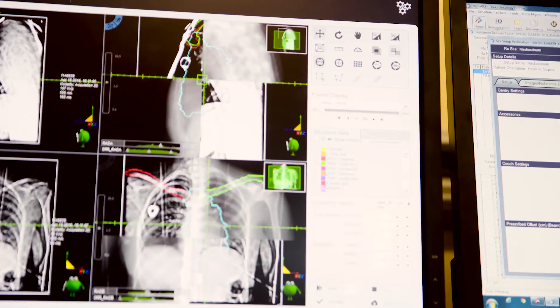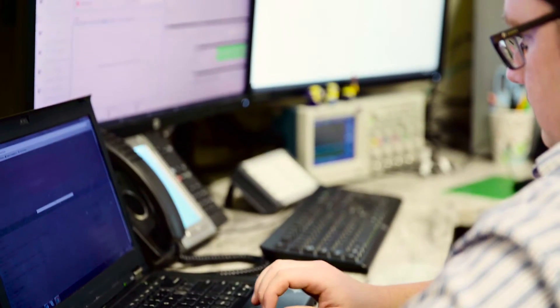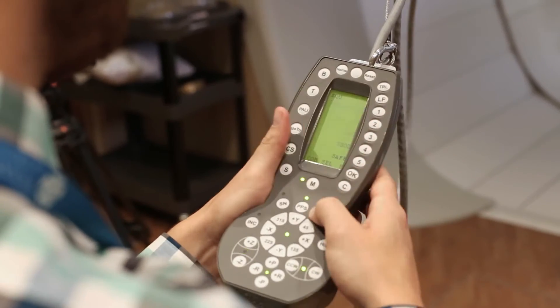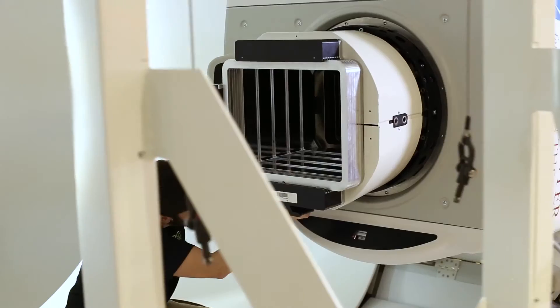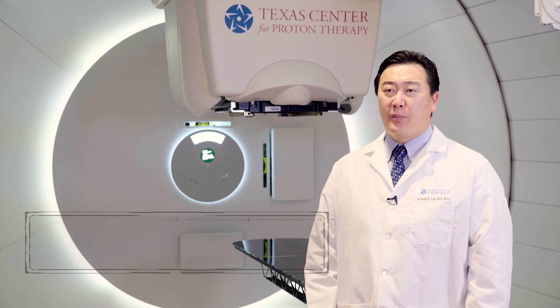Vivid 3D imaging helps guide the way to the tumor. The center's dream team of physicians, physicists, nurses, and support staff bring more than 75 years of combined proton therapy experience.